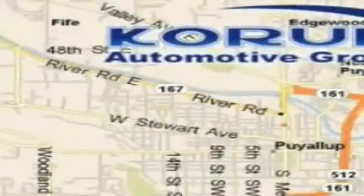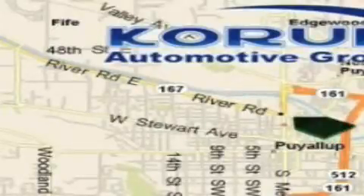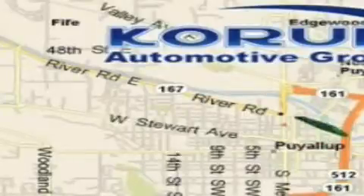Coram has been serving our customers since 1956, providing excellence in sales and service of new Fords, Mitsubishi, and Hyundai products along with a huge selection of pre-owned vehicles. Come visit the corner, Coram Corner, or email our internet staff at iteam@coram.com.